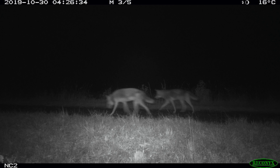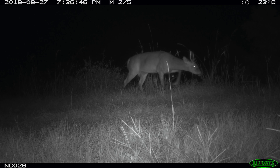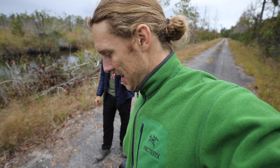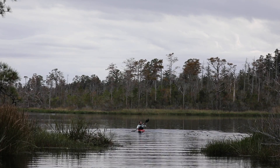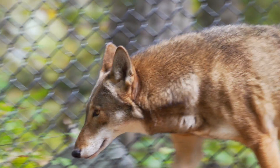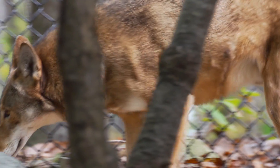We have anecdotal evidence that red wolves on the landscape actually improve the ecosystem and make the other animals around them healthier. And as long as we can educate people and raise awareness for this species, I really think we can tell people that red wolves on the property is not a bad thing, and we can bring this animal back.